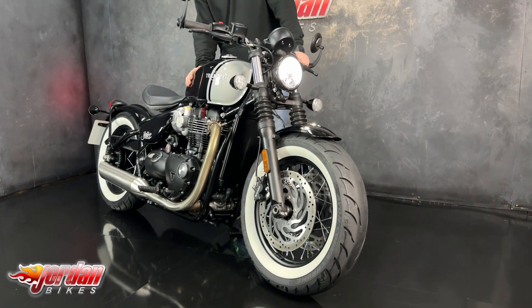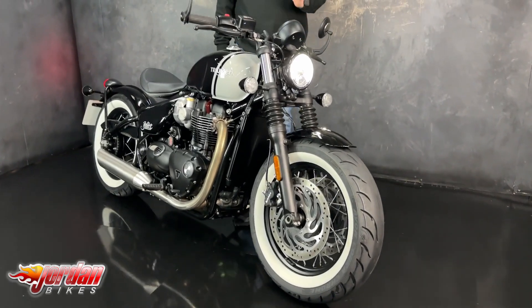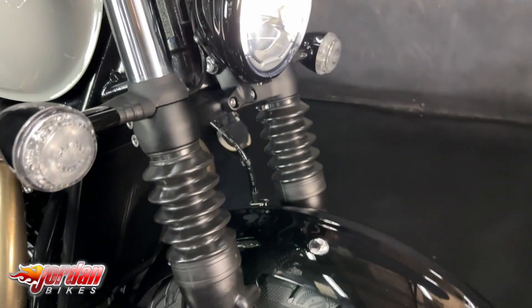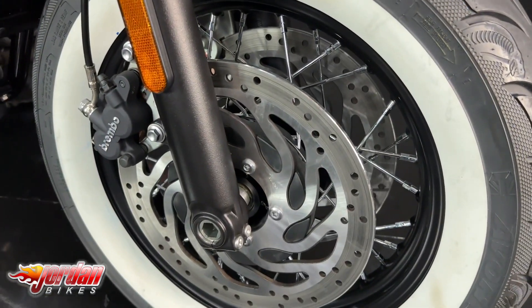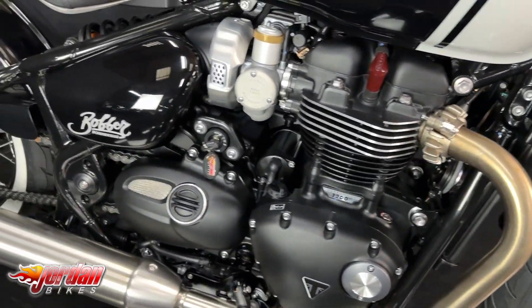This one is brand new — a 2023 on a 73 plate, a one-owner 60-mile bike from new. It's the same spec as the Bobber Black, so you get the twin discs at the front. It's got riding modes, cruise control, and LED lights — really top spec bike.